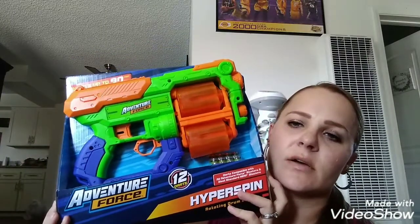This is what we got for the birthday boy: it is the Adventure Force Hyper Spin Rotating Drum Blaster, for ages eight and up — you get 12 darts. Jeremiah technically got him this. It says ages eight and up and he's turning 10.